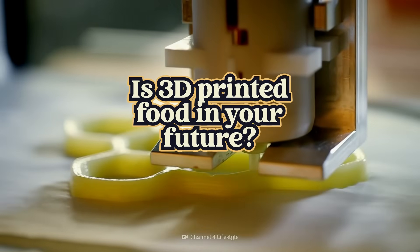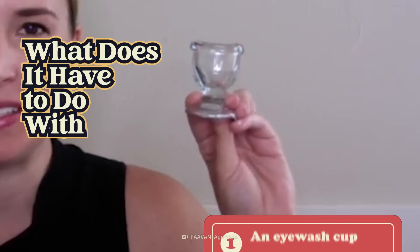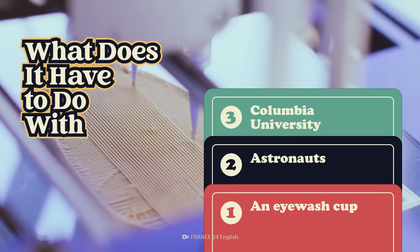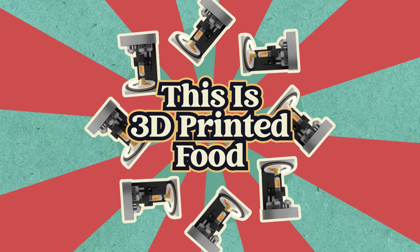Is 3D printed food in your future? And what does it have to do with an eyewash cup, astronauts, Columbia University, and lasers? Stay tuned as we chew on all the possibilities.